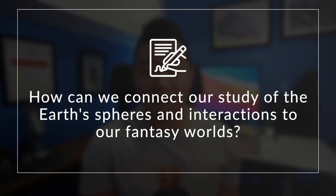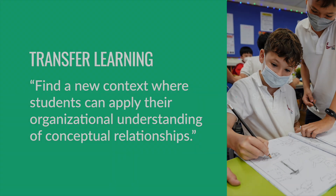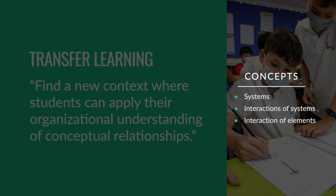With these new science concepts and skills, Sean asked the students: How can we connect our study of the Earth's spheres and interactions to our fantasy worlds? The goal was for students to apply and transfer their learning to a fantasy writing context. Transfer learning is where you find a new context where students can apply their organizational understanding of conceptual relationships — our concepts being systems, the interaction of Earth's systems, and the interaction of elements within the matter and energy flow of ecosystems.